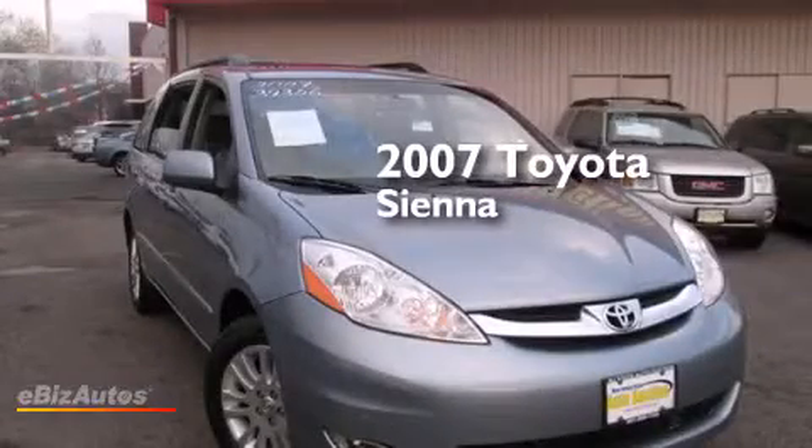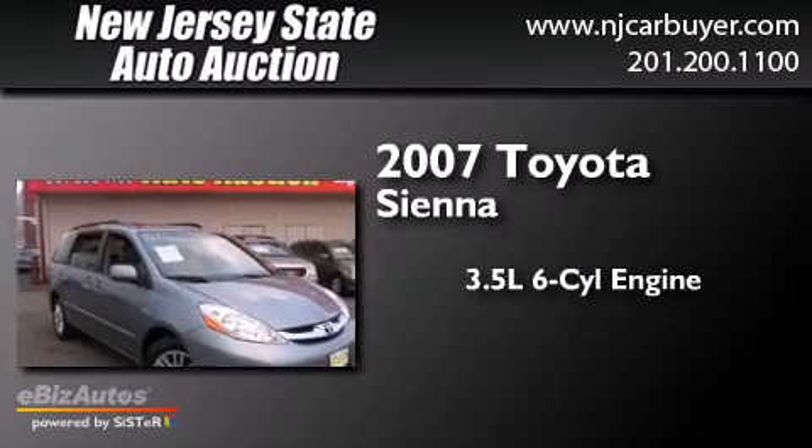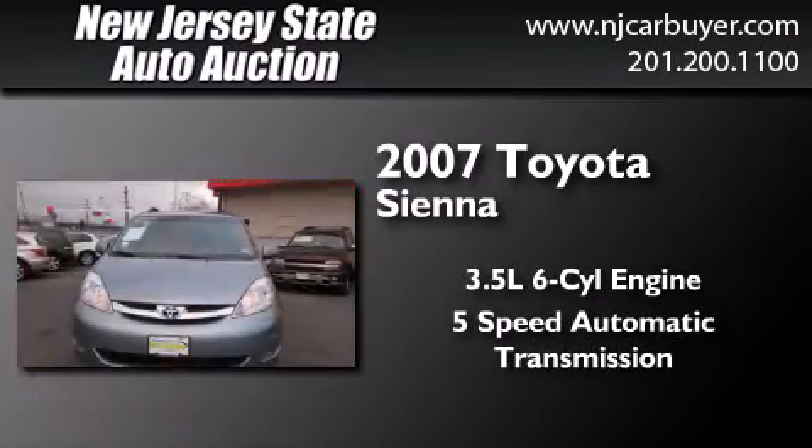This is a 2007 Toyota Sienna. It has a 3.5-liter, 6-cylinder engine, a 5-speed automatic transmission, and all-wheel drive.